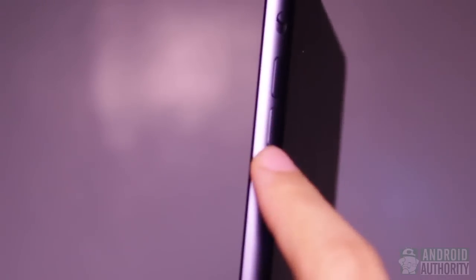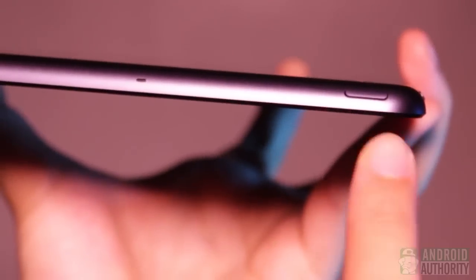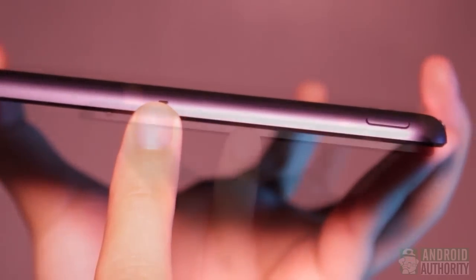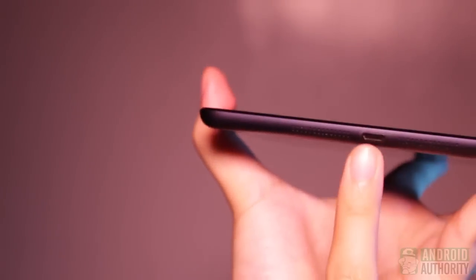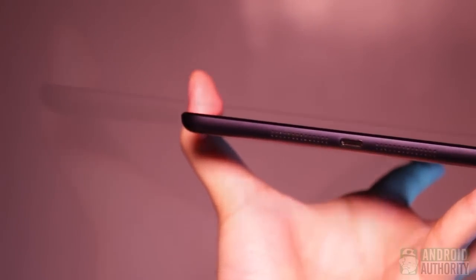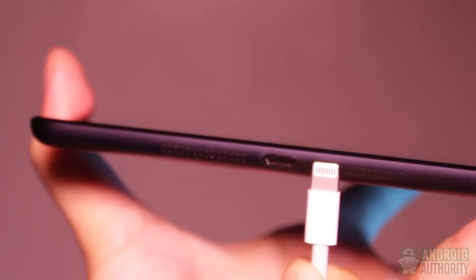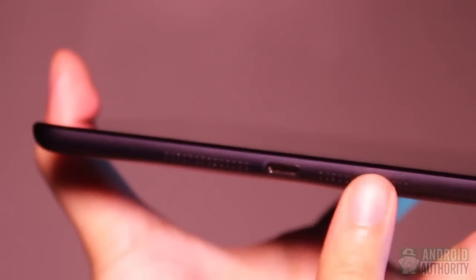On the iPad Mini, you can find the volume buttons on this side. Apple has split the buttons into two separate buttons rather than put them on one volume rocker. There's also a side switch for either muting the sound or locking the screen orientation. The power button is up here on this corner. The microphone is here in the middle, and the headphone jack is here at this corner. On the left side, there's nothing. On the bottom side is the non-standard lightning charging port, and these two are the loudspeaker grills.